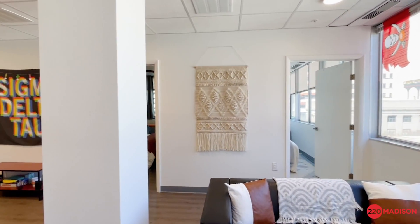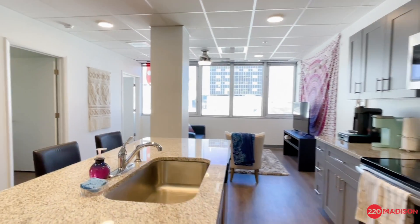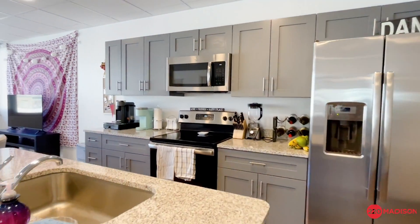Our Ybor floor plan has the largest common living and kitchen space. 220 Madison houses a lot of sorority sisters. Some of the sisters enjoy having their sisters come to them instead of meeting on campus.